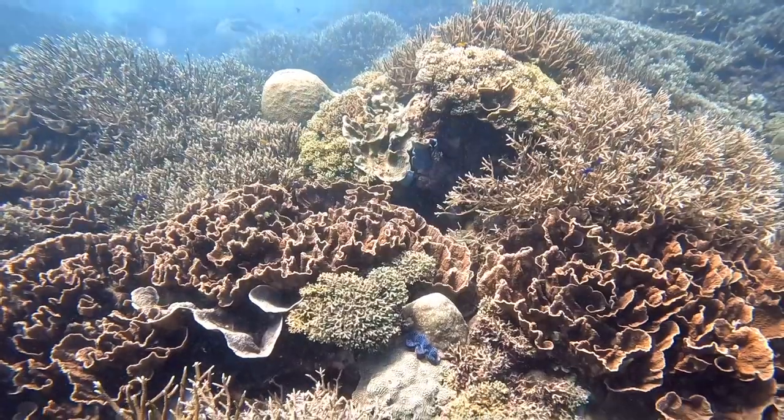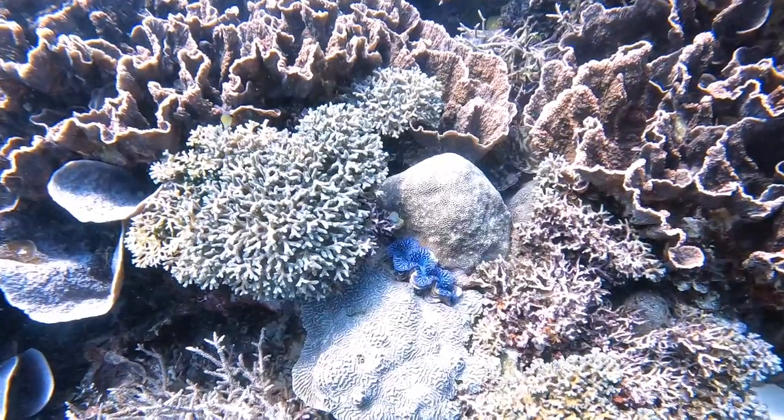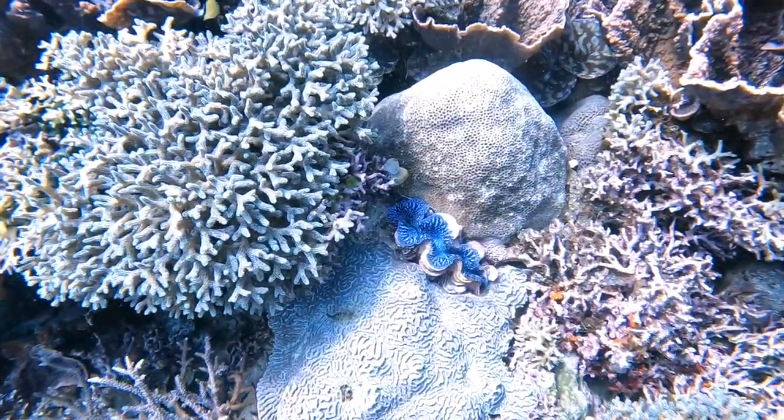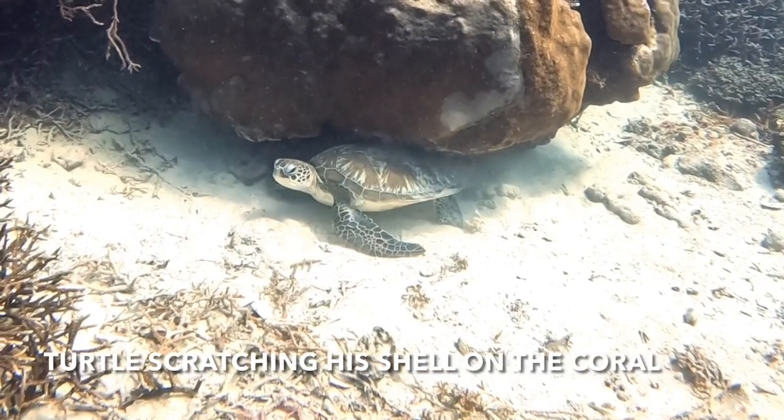Matt found a cool giant clam in with the corals — love their vivid colors. He just needed a little scratch!